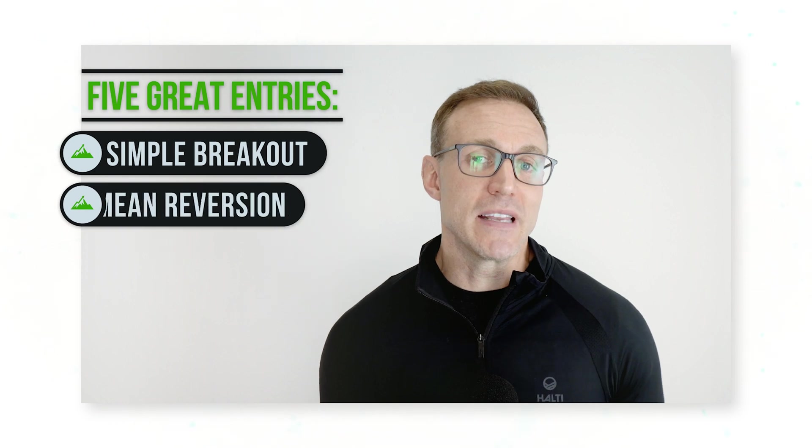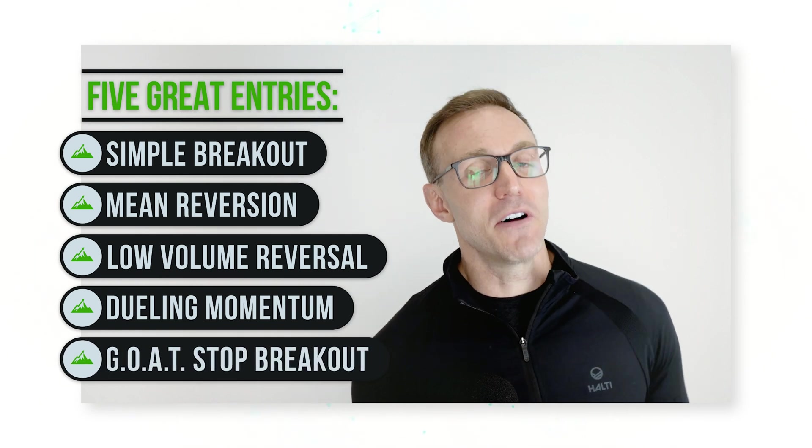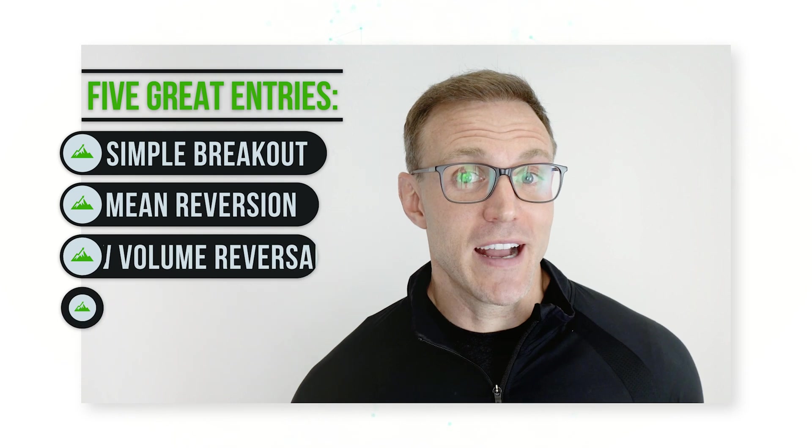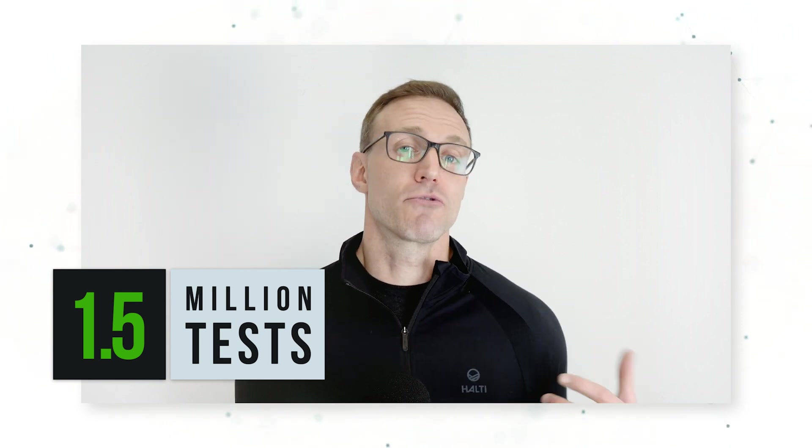We'll start by testing five simple great entries: our simple breakout, simple mean reversion, low volume reversal, dueling momentum, and the GOAT — the greatest of all time stop breakout strategy entry. We'll test those five entries using all 10 of our greatest strategy exits, across 120 different bar sizes ranging from 30 minutes all the way up to daily bars, and across the 25 most liquid U.S. commodity markets. Overall, we're going to run 1.5 million optimization tests.